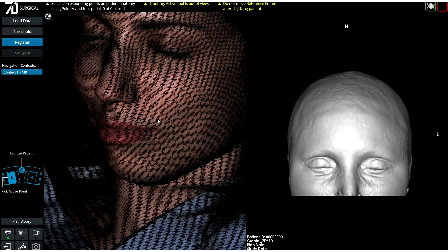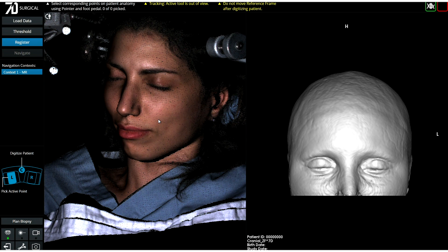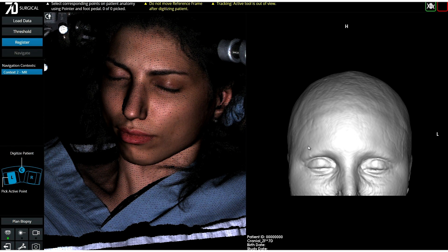Flash registration may be performed on the skin surface, as seen here, or directly to the skull surface with a CT data set. Three points are selected on the pre-operative MRI, and the corresponding points are loosely selected on the flash registration acquisition.